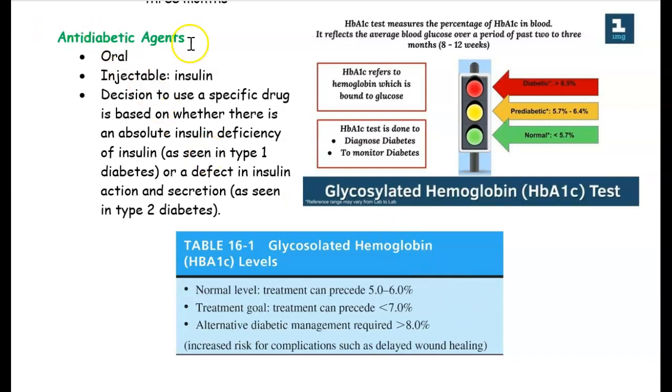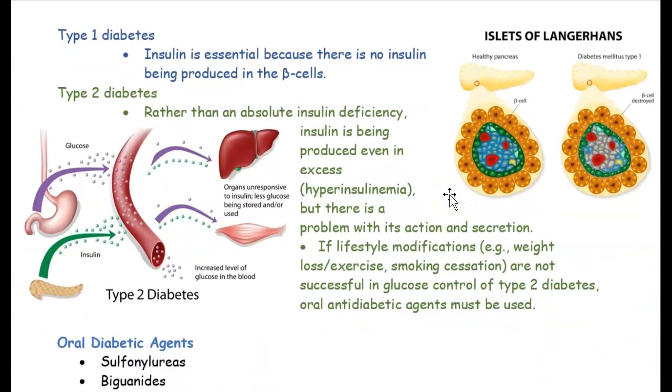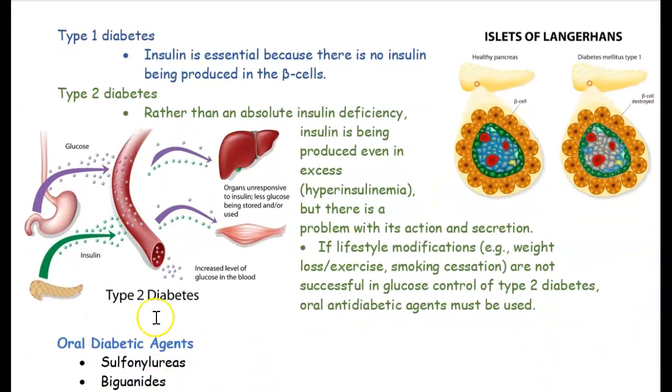Now let's look at some drugs. For type 1 diabetes, they inject insulin — so it can also be injectable. To recap: type 1 diabetes is when there is no insulin in the body. The reason is that the beta cells from the pancreas are not making insulin, so there is no insulin in the body if you're type 1.